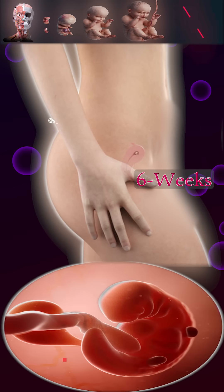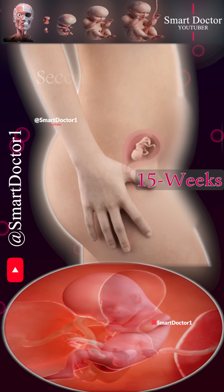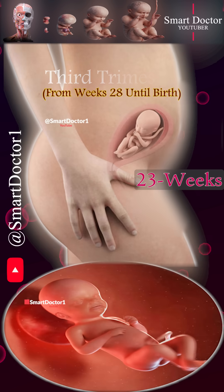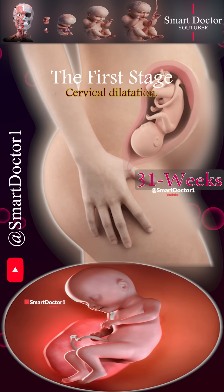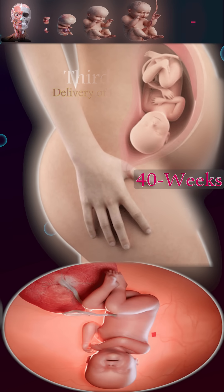Pregnancy is divided into three trimesters. The first trimester starts from the beginning of pregnancy until the end of week 13, the second trimester spans from weeks 14 to 27, and the third trimester extends from week 28 until birth. Childbirth is also divided into three stages: cervical dilatation, fetal delivery, and delivery of the placenta.